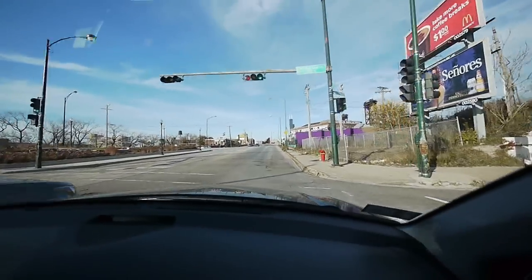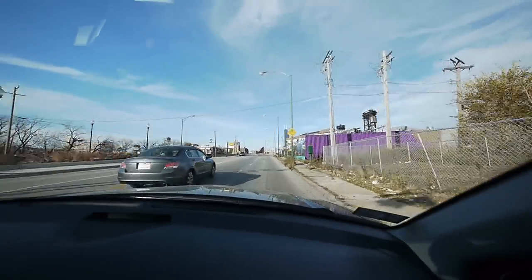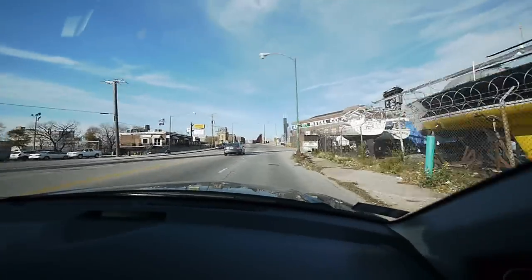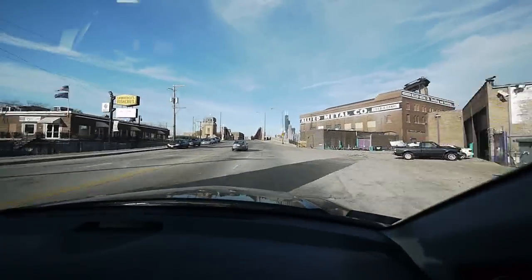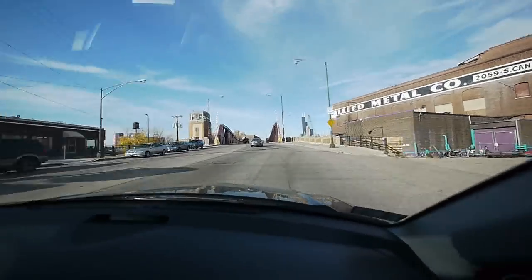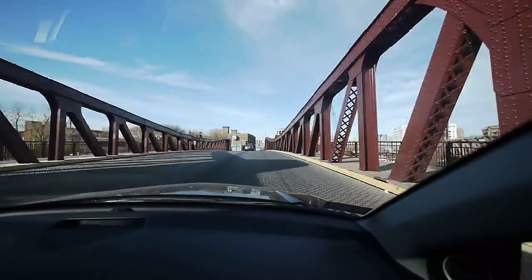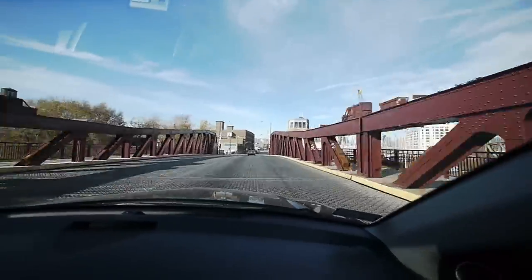We're going to cross the river. You can see the Sears Tower in the distance. So we're just south of downtown, looking at very similar views to what people are going to see out of their own homes at Union Row.